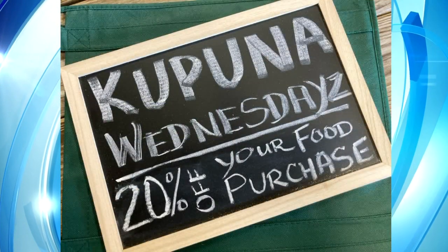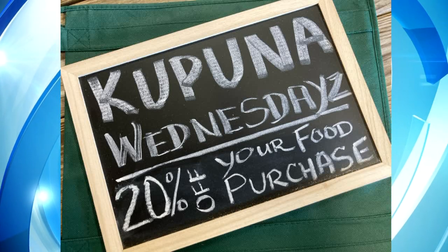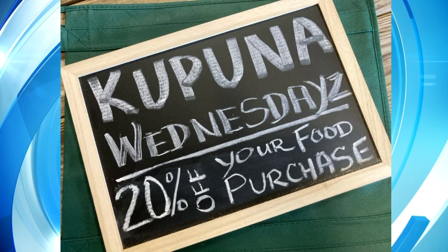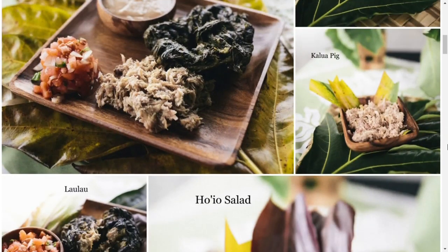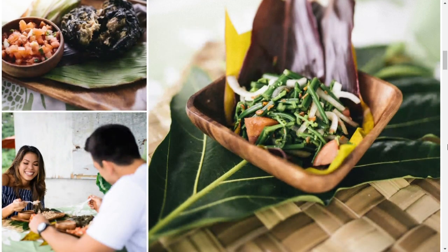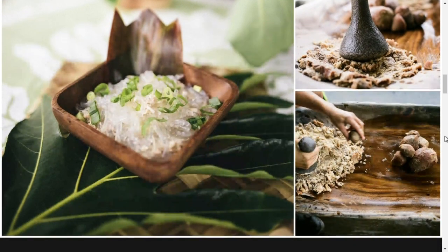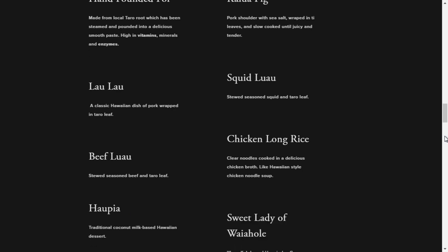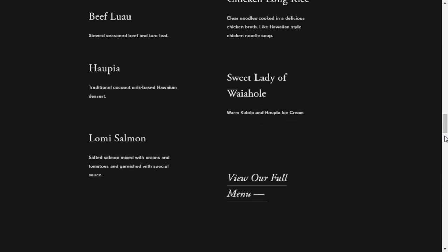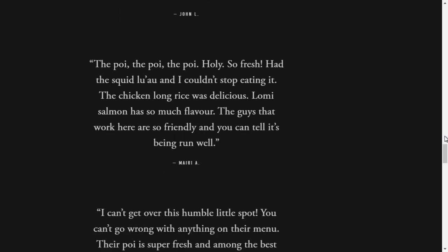What's the best way people can order and where can we get more information about Waiahole Poi Factory? One of the things we started to pilot during the pandemic is online ordering, which has been a really good way to order. You can go to our website Waiaholepoifactory.com and order online, then come and pick up. You can also order in person, and most times we're available by phone at 239-2222. We encourage people to order ahead — Waiahole Valley has limited parking — and take advantage of nearby parks like Waiahole Valley Park or Kualoa Park, really beautiful places to relax and eat.